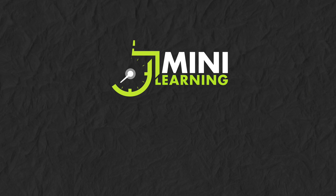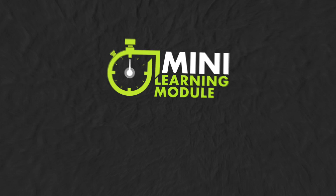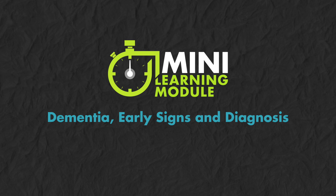Welcome to the OpenFuture Mini Learning Module: Dementia – Early Signs and Diagnosis.